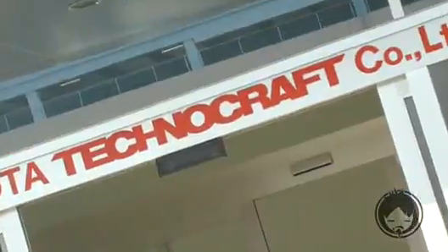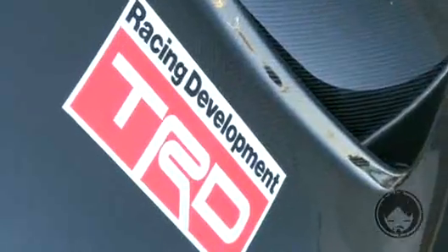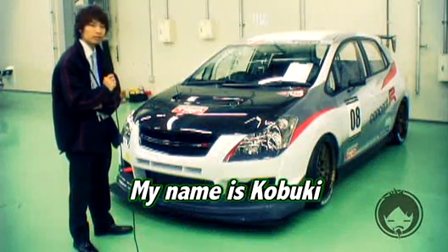Toyota's Technocraft division wanted to see how the Blademaster G would do on a racetrack, so it built the one-off race version you see here. We talked with Head Engineer Kobuki-san to get the scoop on the Blademaster G TRD Concept R.